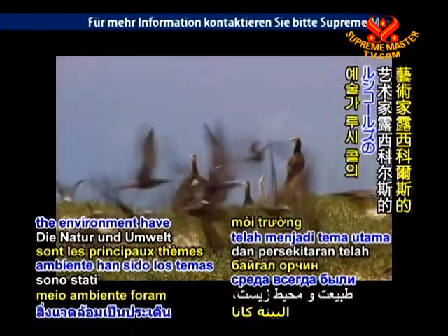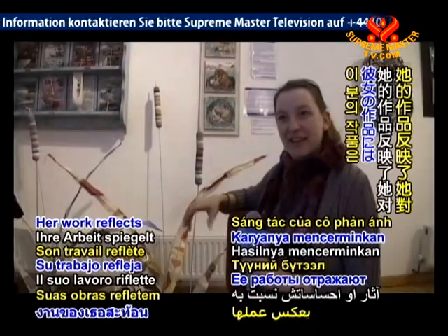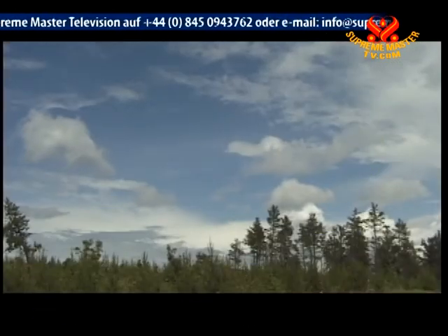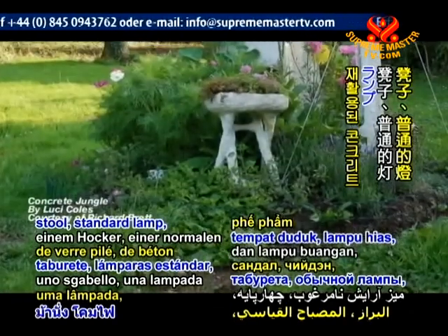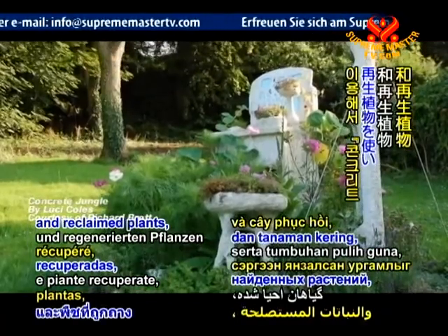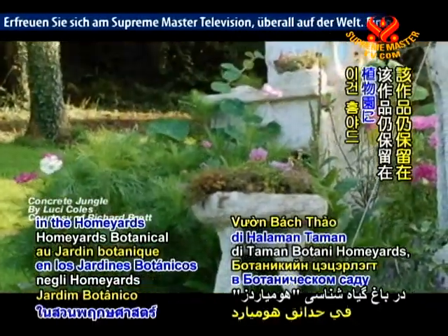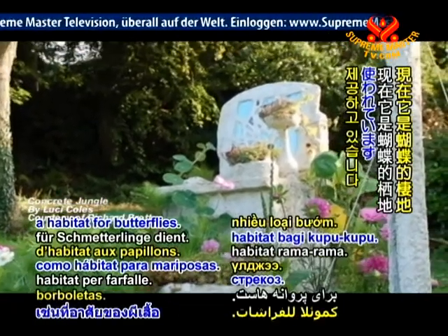Nature and the environment have been the main themes of artist Lucy Coles, whose work reflects her feelings about the fragility of our relationship with the earth. Using an unwanted dressing table, stool, standard lamp, crushed glass, recycled concrete, and reclaimed plants, Lucy created a sculpture named 'Concrete Jungle', which remains in the home yard's botanical gardens serving a practical function as a habitat for butterflies.